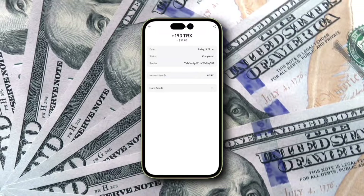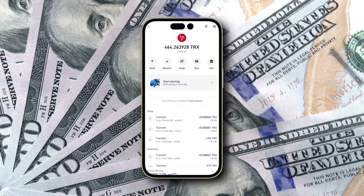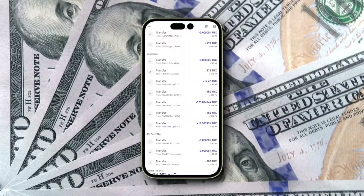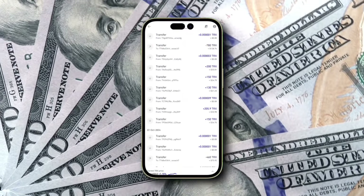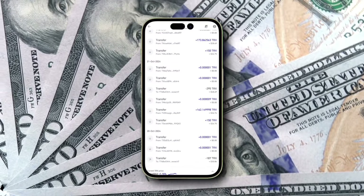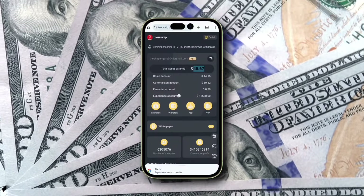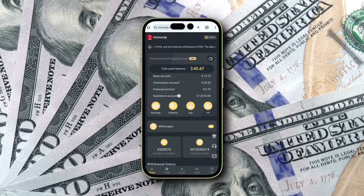Transviap is a platform I've been using for over a month, and it continues to deliver consistent, reliable profits. With daily earnings of $25 to $50, this TRX mining opportunity is perfect for building passive income without much effort. So, if you're ready to start earning with TRX mining, register today using the link in the description and secure your financial future.